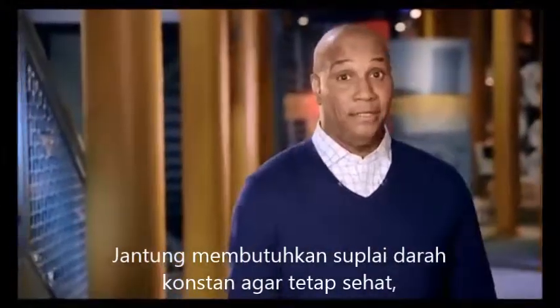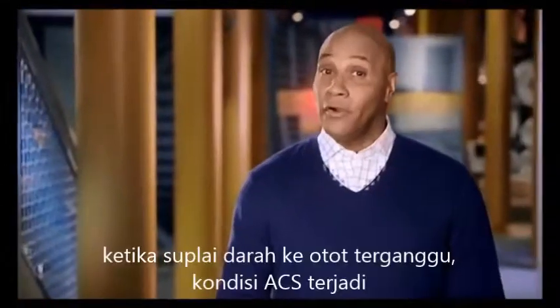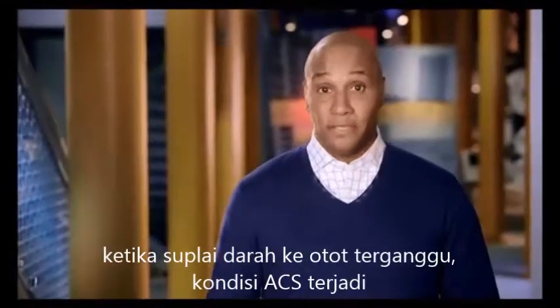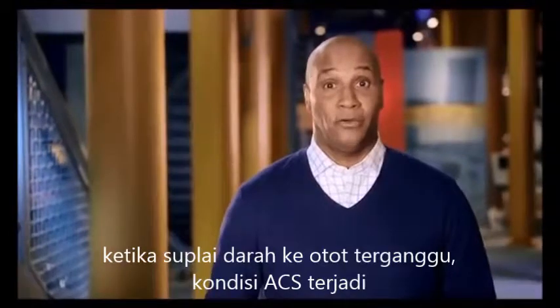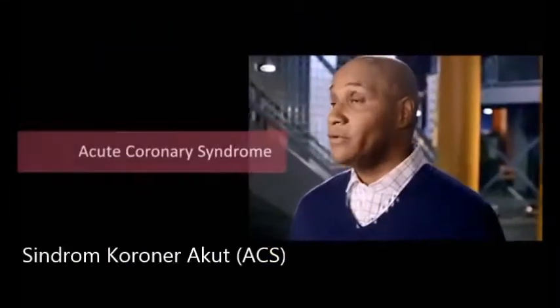Like the rest of your body, the heart needs blood flowing through it to stay healthy. When the heart is deprived of blood because of a plaque rupture and blood clotting in the coronary artery, the result is a condition doctors call acute coronary syndrome, or ACS.